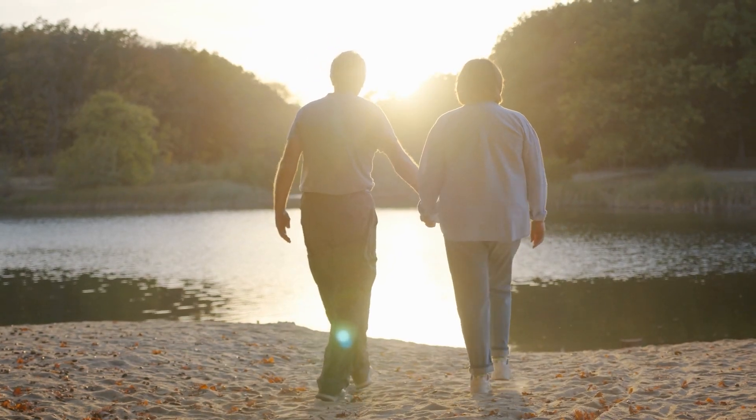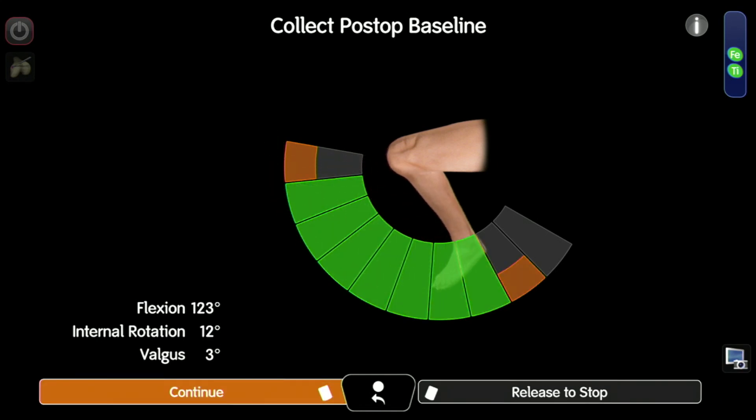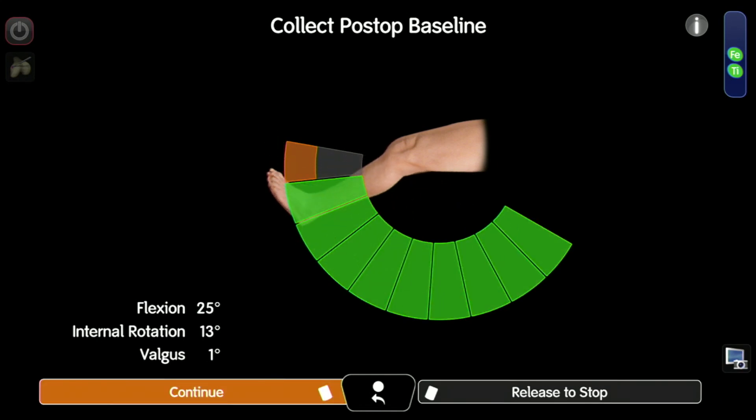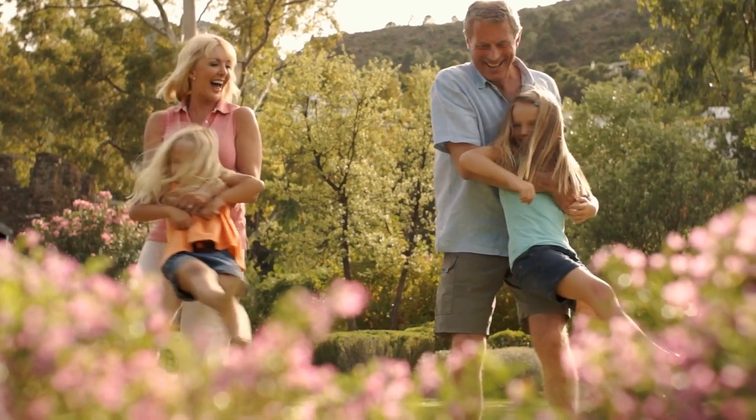From a patient perspective, I think they go into surgery having increased confidence that the surgeon is not only going to do a good job, but they're going to have a very accurate, well-balanced knee, and hopefully that will translate into less pain, better flexibility, and more natural motion after surgery.